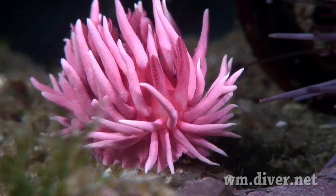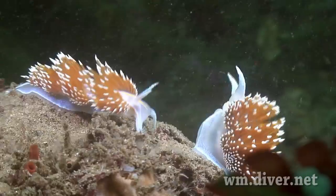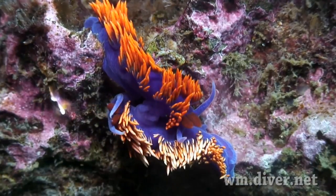In summer, the tiny Hopkins rose nudibranch can be found in great numbers. Some nudibranchs like to fight, while others prefer to make love.